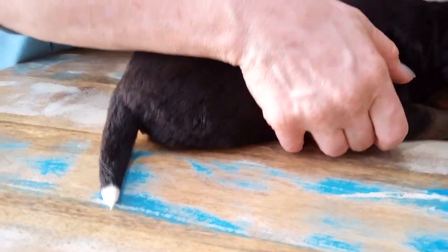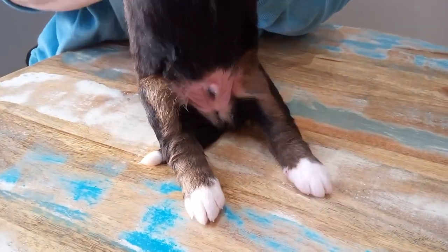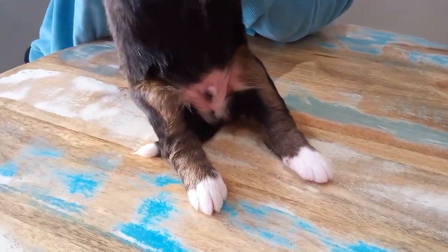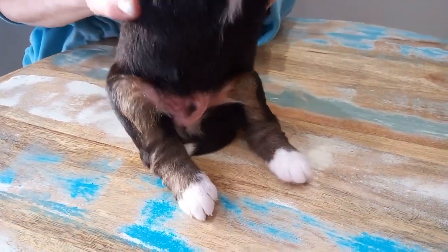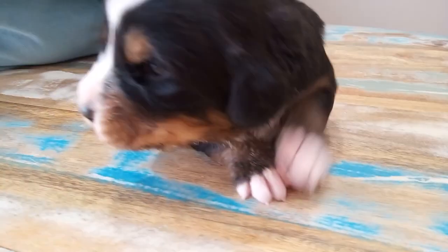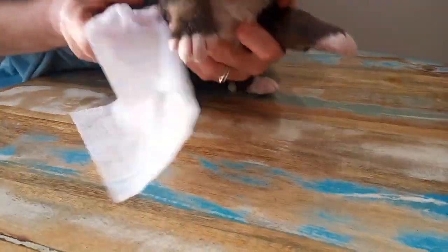I'm going to tip him up so you can see his belly and his feet. Good puppy. He's got that warmth on his chest. I'll grab a little washcloth to wipe that up.